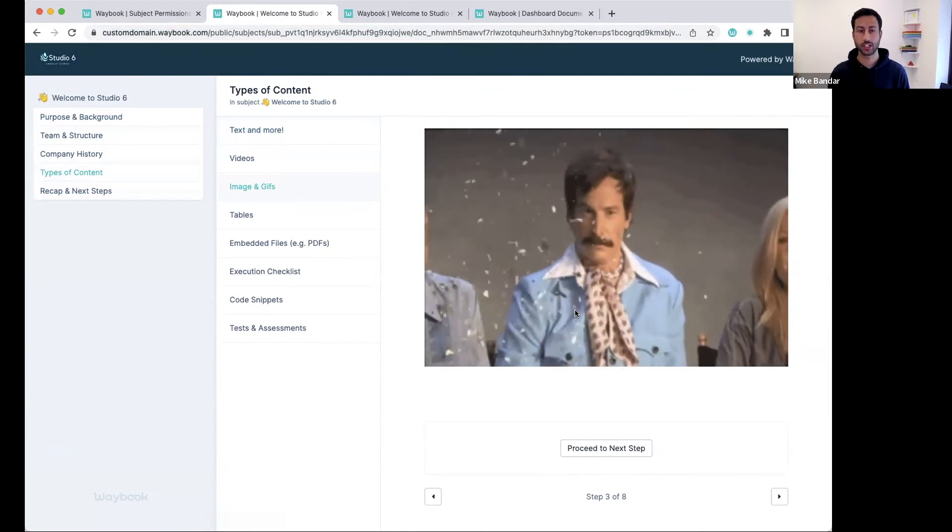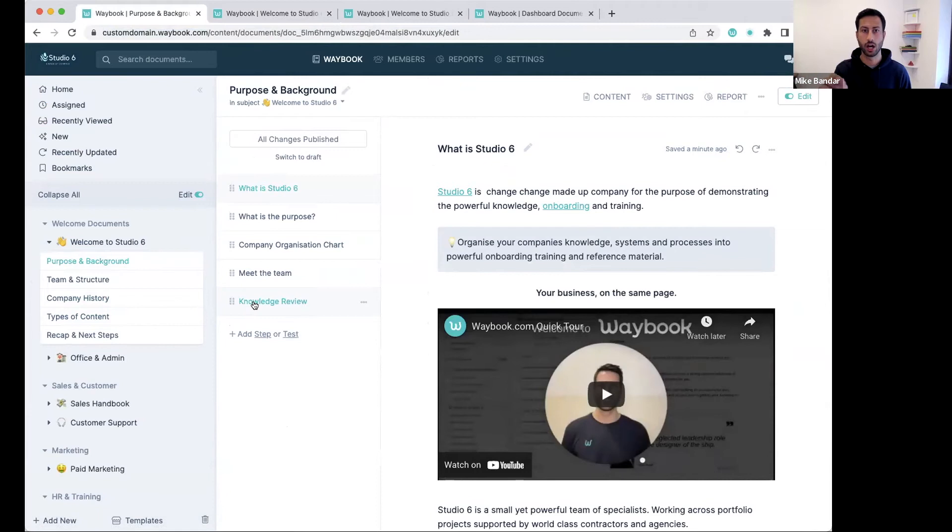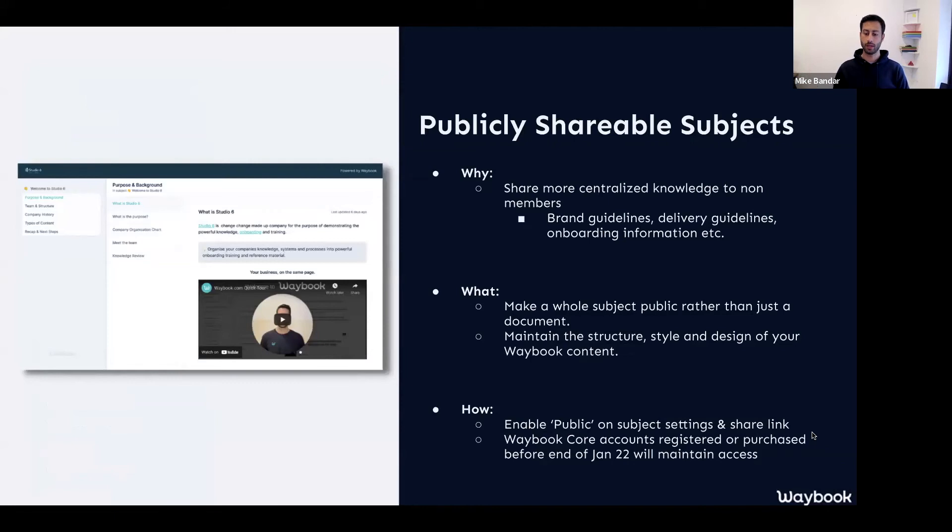Once you've shared a public subject, you're able to make all of the updates you would do usually within your Waybook, and that will change the content live even without resending the link. So it's kind of just an updated live document of whatever is within your Waybook. This is going to be within the Pro plan, but anybody who has access to Waybook Core from before the end of January this year will always have access to publicly shareable subjects moving forward. That's part of our commitment to make sure we're never removing anything from Core — we're adding rather than people feeling like we're taking, which is certainly not the intention.